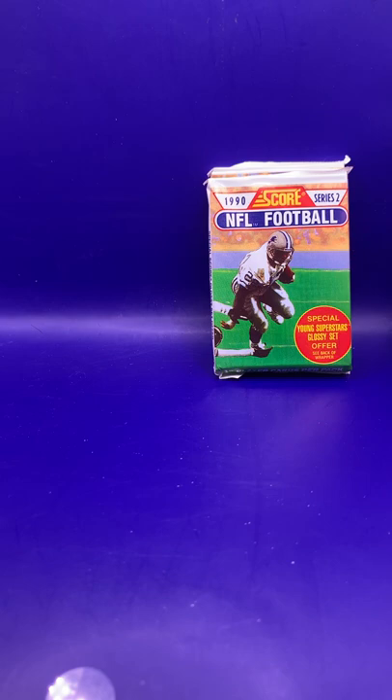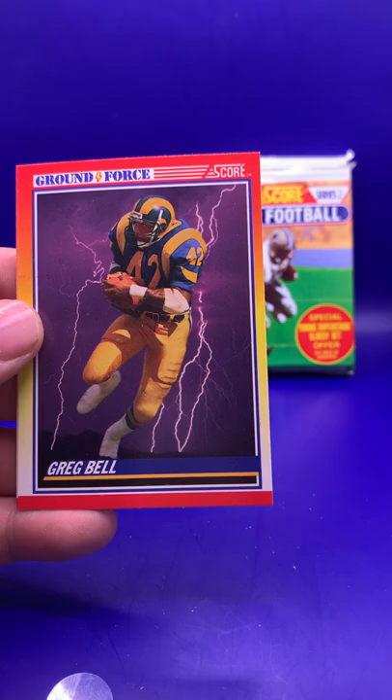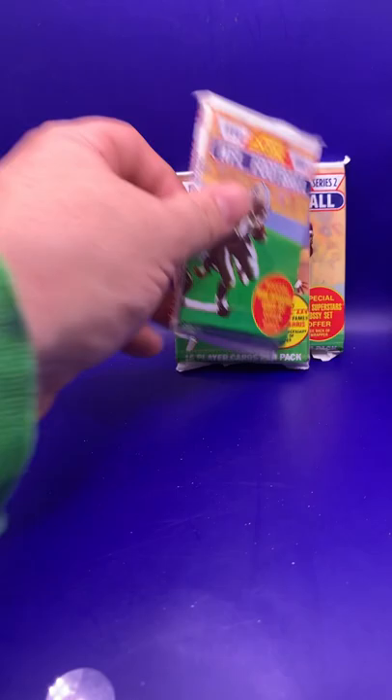I think the first pack was the best one for Series One. My favorite cards would be the Phil Simms, Bo Jackson, and then the Ground Force Greg Bell and Ground Force Roger Craig — those would be my top four cards personally. Now let's move on to Series Two.